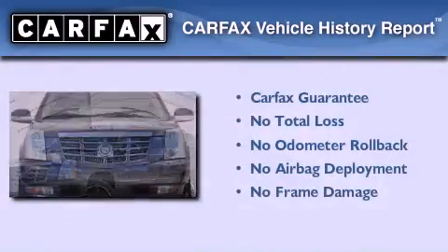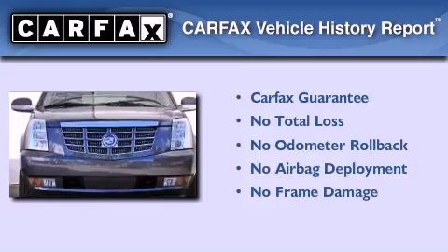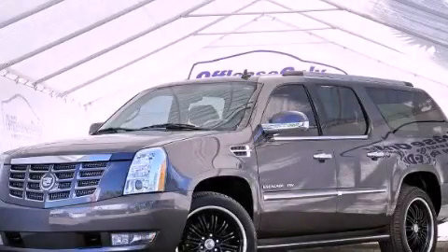Not to mention that this Cadillac qualifies for the Carfax Buyback Guarantee. Call now to find out how you can own this breathtaking automobile.